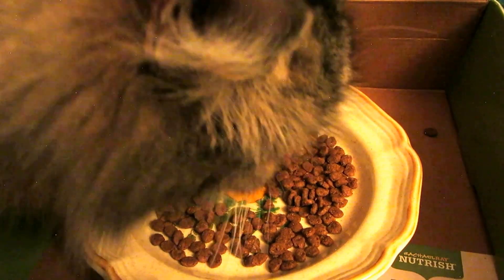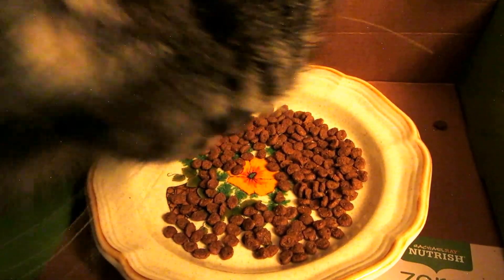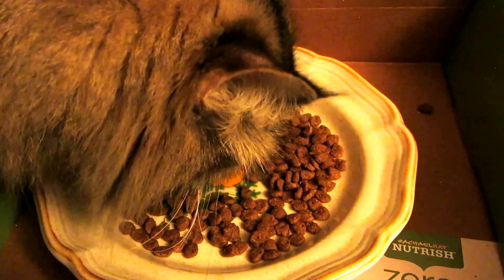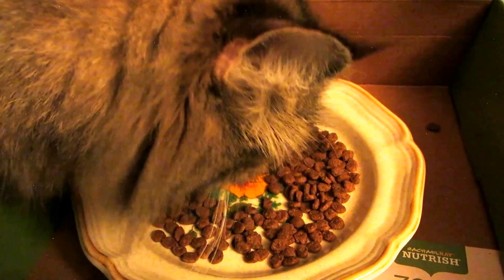If you have any questions, I'd go to the Nourish website and look up the information. This is a pretty good endorsement, so have a great night — I hope you enjoyed the unveiling of this box. Bye bye!